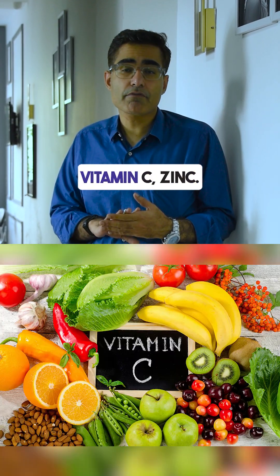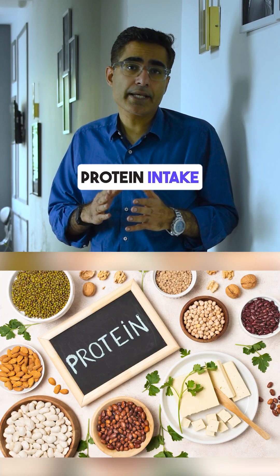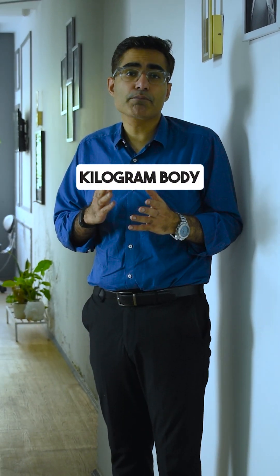Number 1: Take care of nutrition. Vitamin C, zinc, and protein intake should be 1-2 grams per kg of body weight.